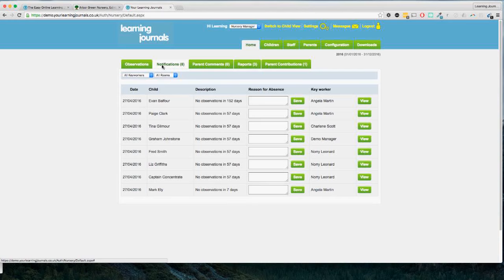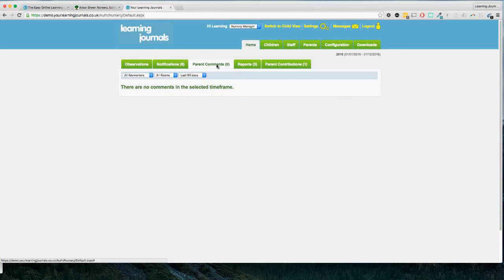Next, on the observations tab we've got notifications. One of the big problems with paper profiling is the lack of visibility for management to see which child has had observations and which ones haven't. If a child has had no observations in seven days or more they'll appear on this list. It's not necessarily a bad thing — a child may only be in one or two days a week, or they may have been ill. But it highlights to the manager that this child hasn't had an observation in this amount of time. When it gets to 57 days or certainly 152 days, you want to be asking the key person about that.